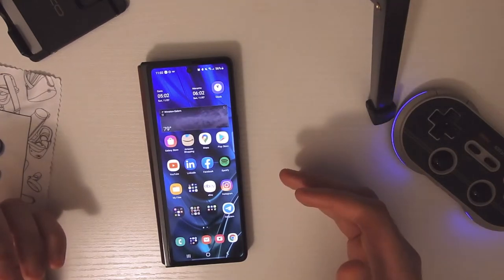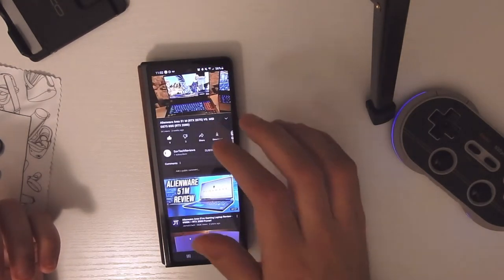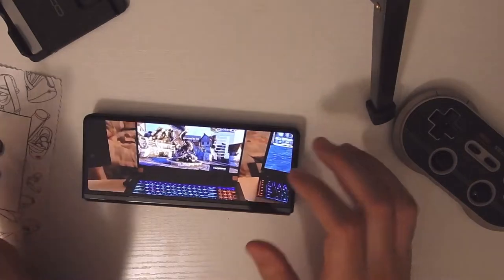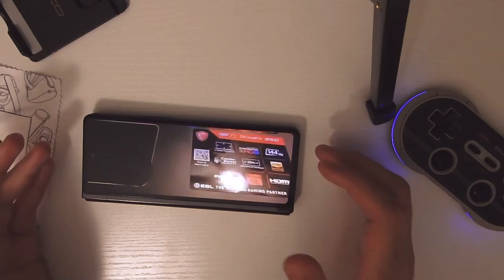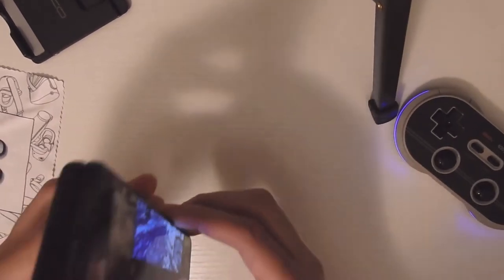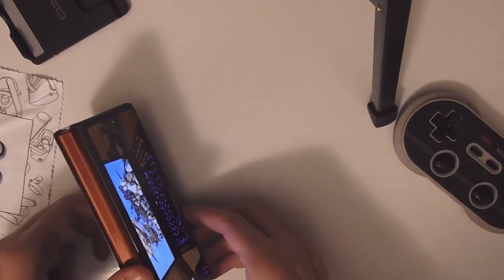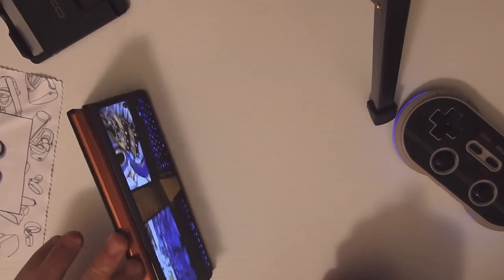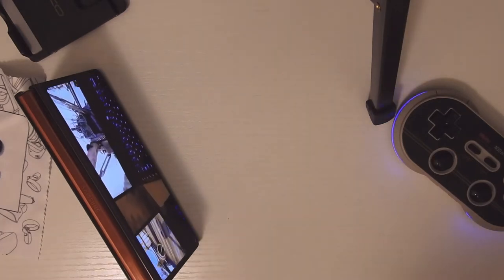One of the first things I wanted to talk about is media consumption. On any other phone you would normally rotate the device to watch video in a different angle. With this phone, you can consume media in several different ways without holding or tilting it — you can open the phone in a V-shape and place it like that. You don't need a kickstand; you can just prop the device up and watch videos that way.